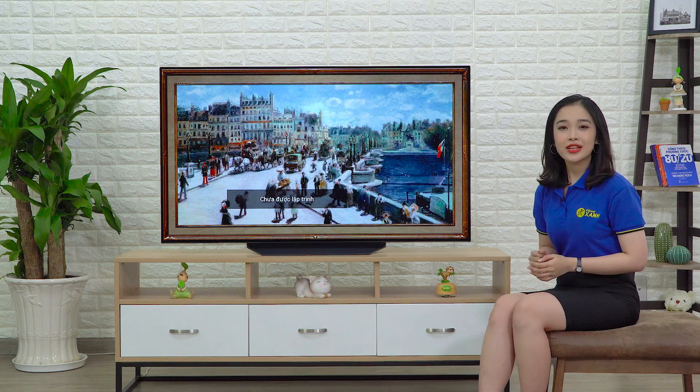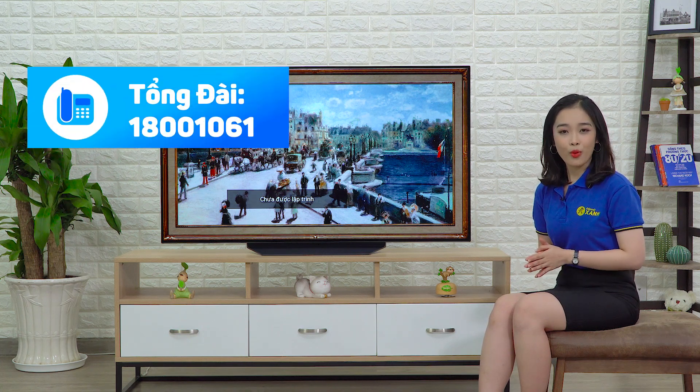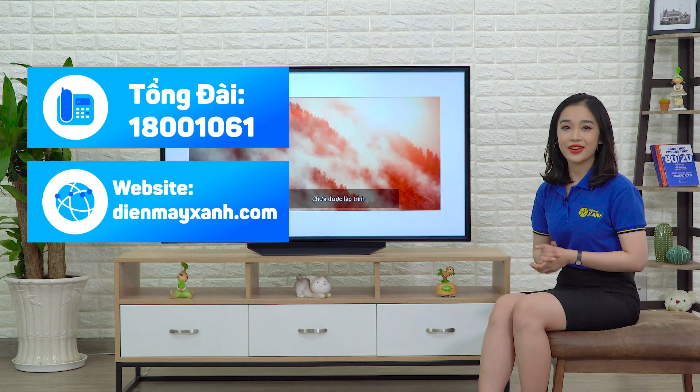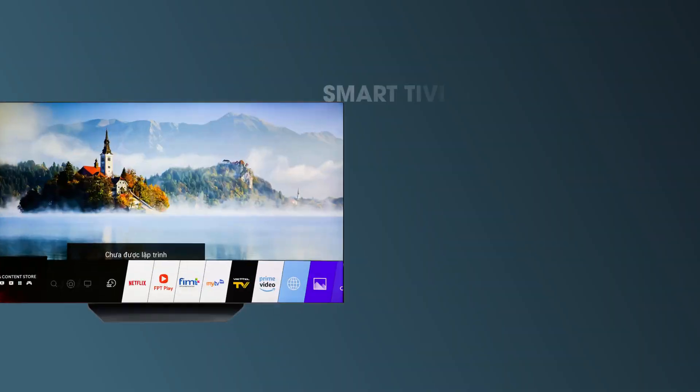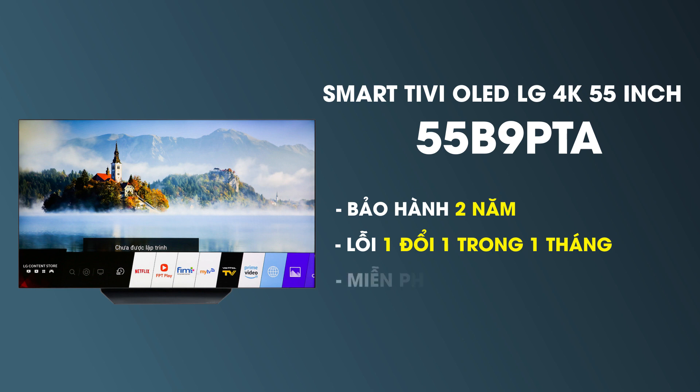Cảm ơn các bạn đã theo dõi video vừa rồi. Nếu yêu thích sản phẩm, các bạn hãy gọi ngay đến tổng đài 1800 1061 hoặc truy cập dienmayxanh.com để đặt hàng và được giao hàng miễn phí tận nơi. Xin chào và hẹn gặp lại. Hãy subscribe cho kênh để không bỏ lỡ những video hấp dẫn.